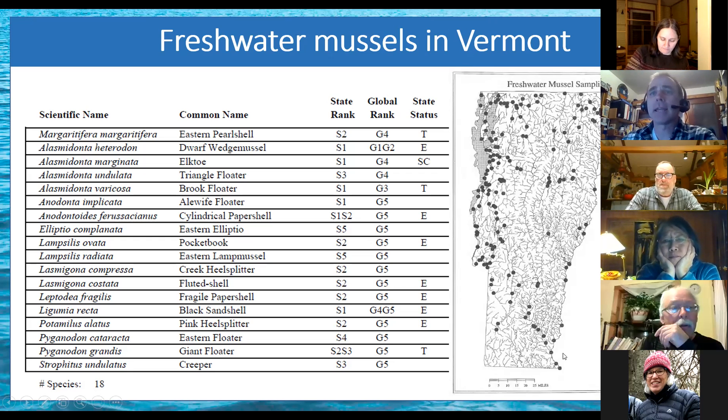All along the Champlain Valley and its tributaries is a hotspot for freshwater mussels, and there are quite a few in the Connecticut River as well. Notice a conspicuous lack in the spine of the Green Mountains — those high mountain headwater streams are not great habitat for freshwater mussels, which I'll talk about in a minute.